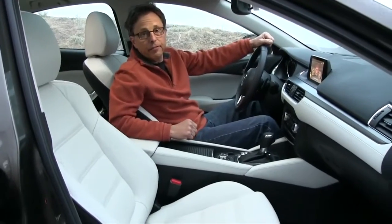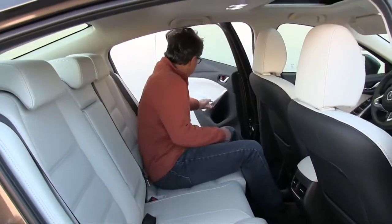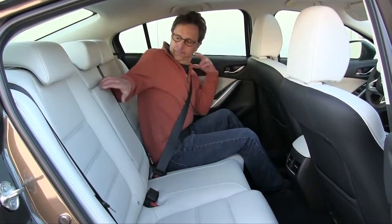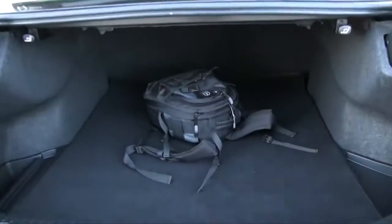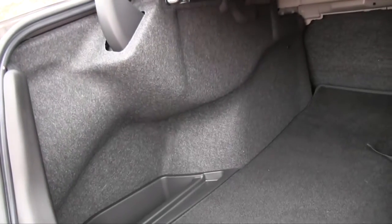Leather remains a Grand Touring exclusive, but all versions get revised seats that improve lateral bolstering, though heftier frames might find them a bit confining. In fact, the 6 has one of the narrowest interiors in the segment — it can feel a little like a compact car in that regard. The back doors open exceptionally wide and rear legroom is above average, though larger folks will want more thigh support and maybe more headroom too. At 14.8 cubic feet, trunk volume is slightly below par, but it's all usable since Mazda kindly protects your luggage from hinge intrusion.